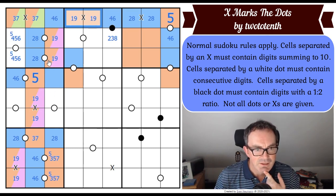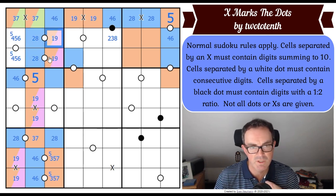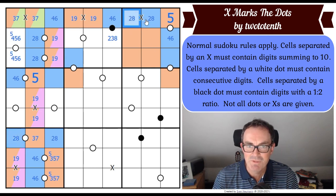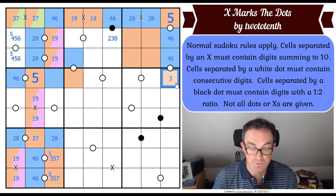I thought that would give us lots of digits, but it doesn't seem to have done so. Until we know the ordering of this two eight, we don't know the ordering of the one nine, or vice versa. If this is two, this is three; if this is eight, this is seven. We must have a four or a six in that square, which means that this square is either three or seven because it can't be five. This seems to have lots of options still.